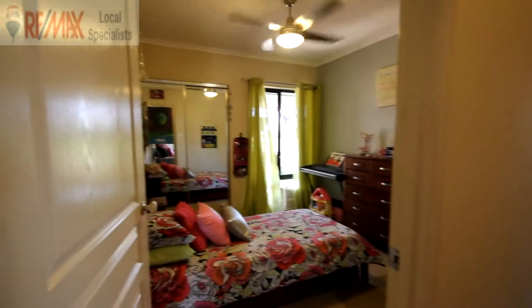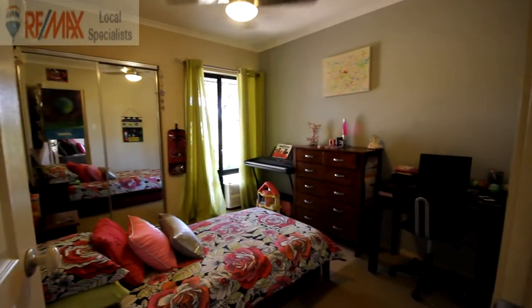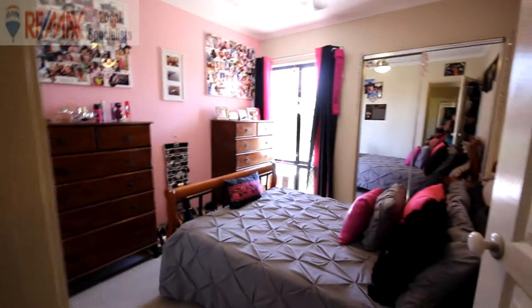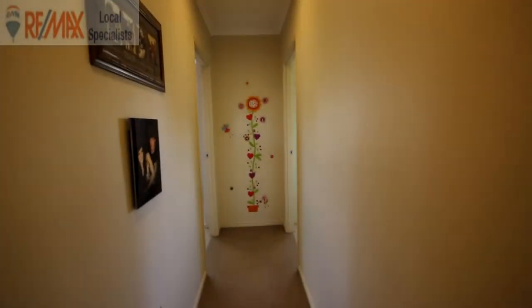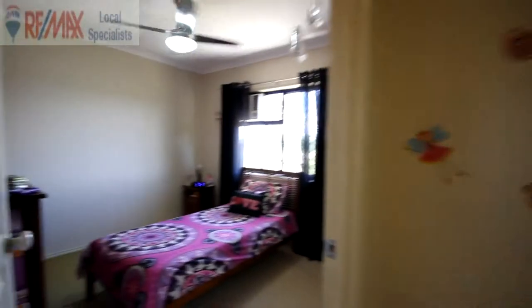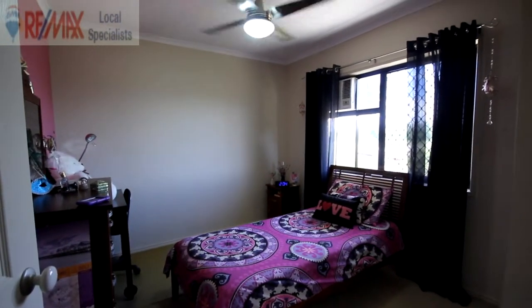Good-sized kids' bedrooms with built-in robes, mirrors, ceiling fans, and air conditioning in each room. Bedroom two and bedroom three are great-sized with double beds. Down the hallway, bedroom four has a ceiling fan and air conditioner, and then bedroom five.